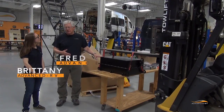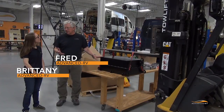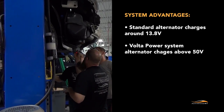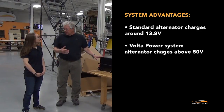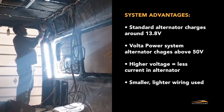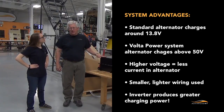The standard alternator, when it's charging, is running at 13.6 to 13.8 volts. This one, when it's charging, the alternator will be running above 50 volts. Because it runs at higher voltage, there's a significant reduction in the current in the alternator at the same power level. So we can use lower gauge wire, there's less load on the alternator, and the inverter can then produce significantly more power.